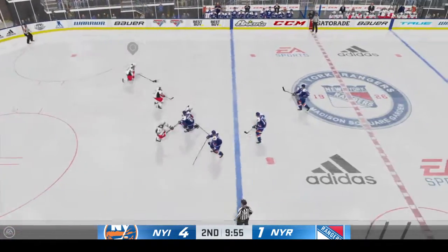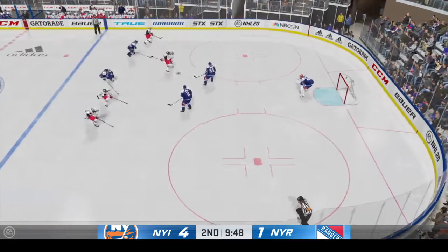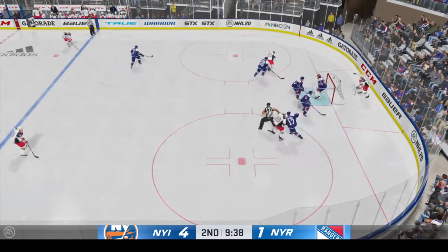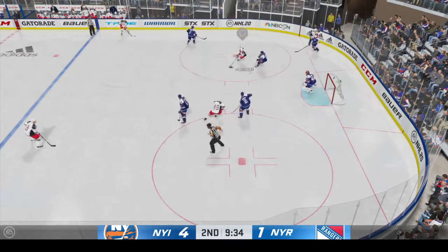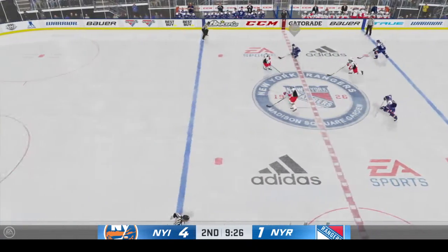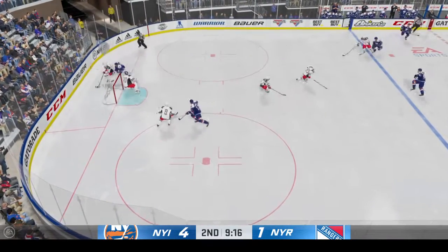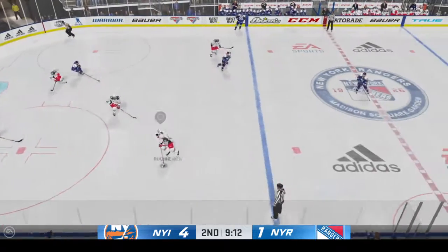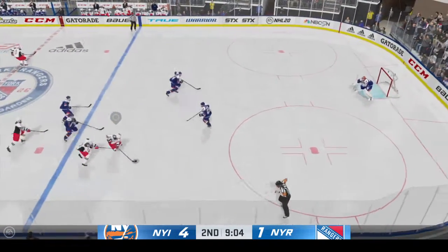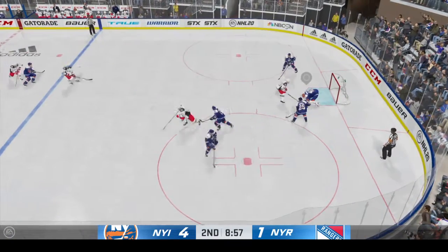Feeds the puck across to Truba — lets it go. Scooped up along the wall by Lemieux, moves it to Bushnevich. Handles the puck at the point — picks off the feed. The coach throws his hands up: turnover, turnover, turnover. He comes up with it. New York's got the puck in their own end, through the neutral zone, moving the puck along the side. Here's a shot — makes the save, and he's got a blocker on it.